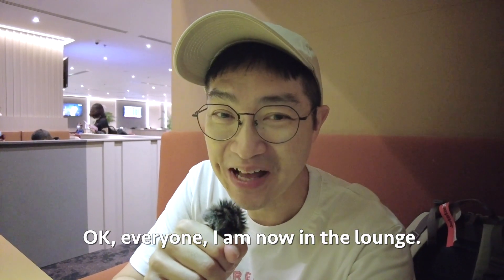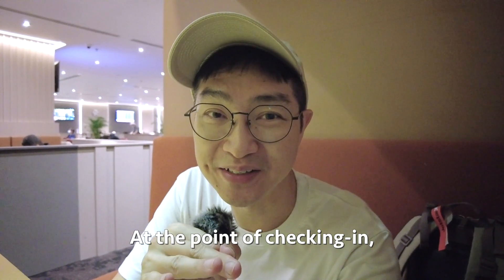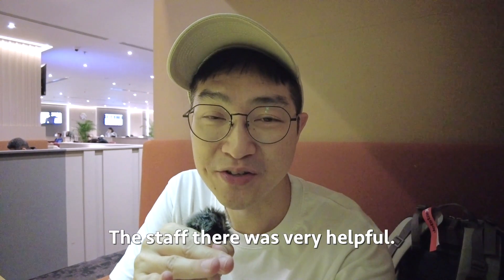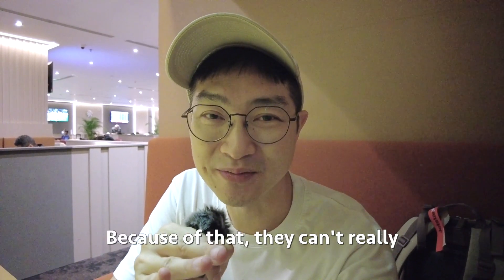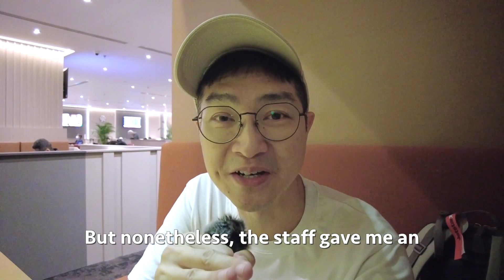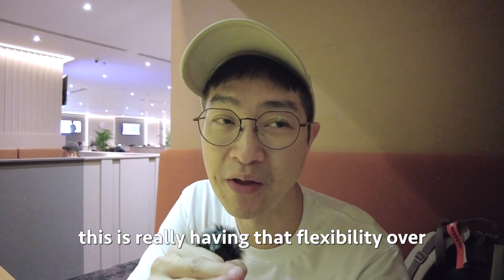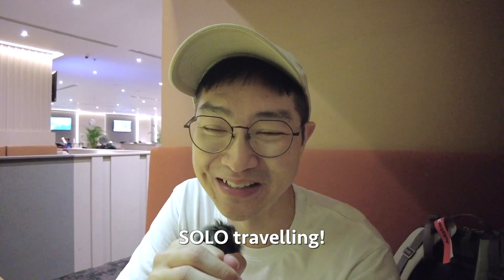I'm now in the lounge and want to give you a quick update on what happened. At check-in, they were not able to read my booking, so I was asked to go to a manual check-in kiosk. The staff was very helpful and was surprised it was just a day trip. Because of that they couldn't read the booking, but nonetheless the staff gave me an emergency exit row seat — I did not pay for any seat allocation. This is really a bonus for solo travellers. Having that flexibility over group travellers is another incentive to try solo travelling!